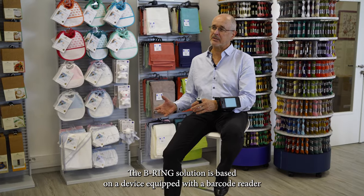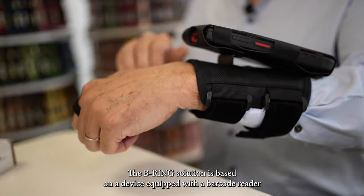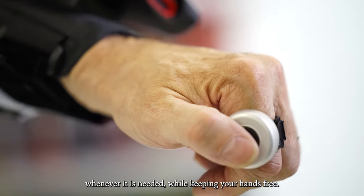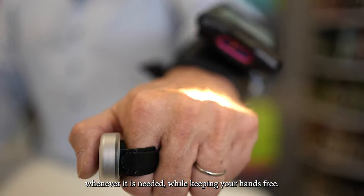The B-Ring Solution is based on a device equipped with a barcode reader and a button that triggers the reader's scanner whenever it is needed, while keeping your hands free.